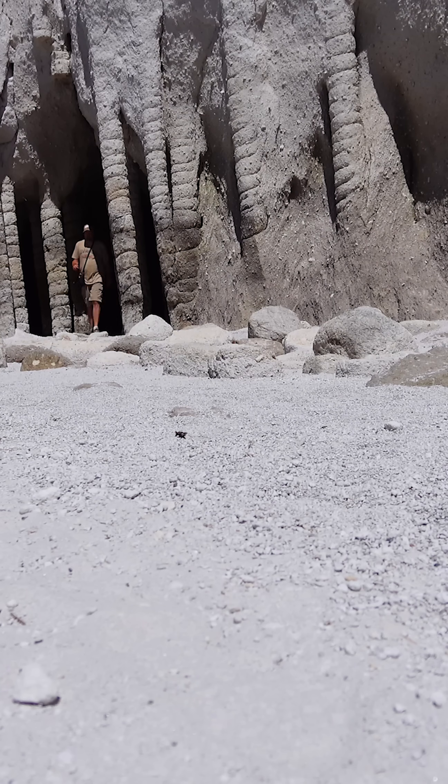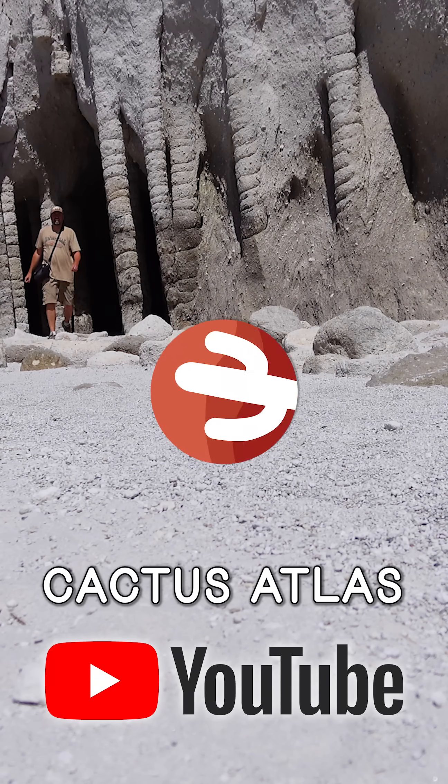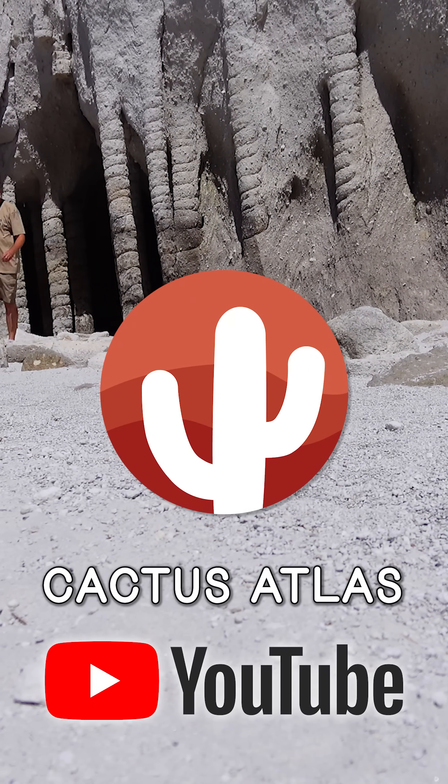See more about weird geology in the eastern Sierra Nevada at the Cactus Atlas, linked in the description or bio.